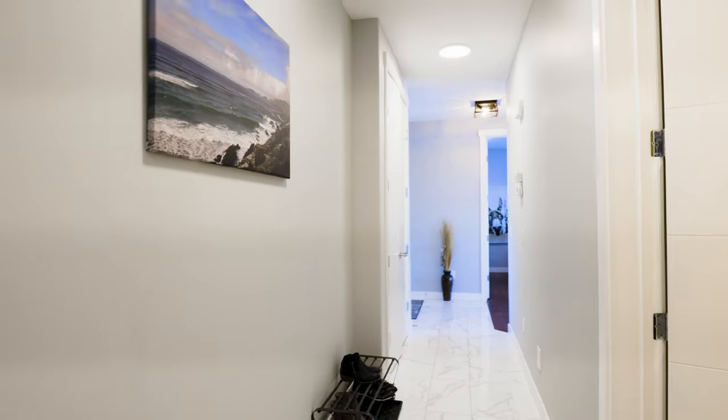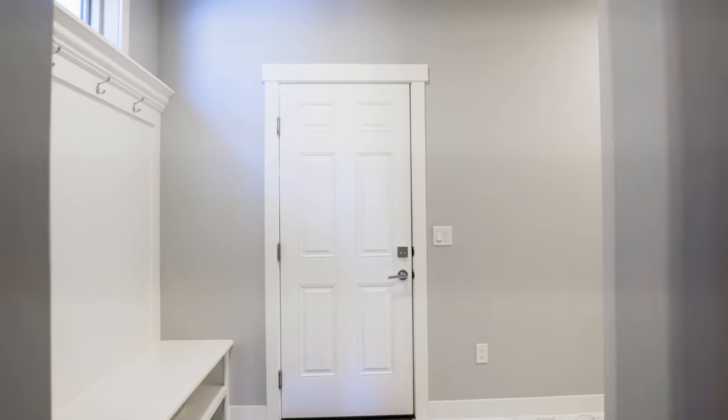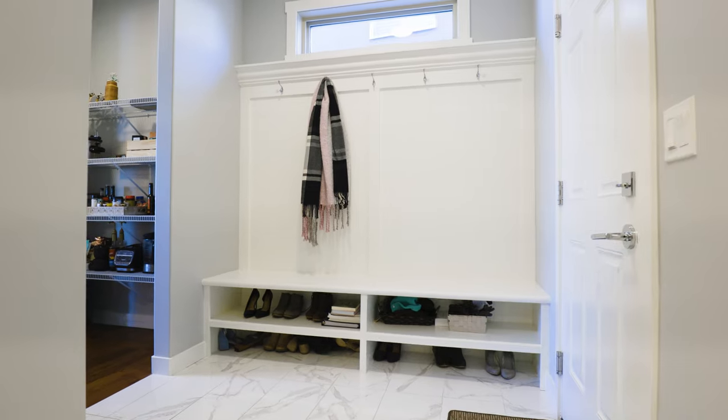Coming into this space, enjoy the large nine-foot ceilings throughout the main floor, as well as a large built-in closet with locker hooks and plenty of storage.